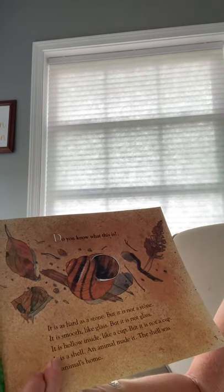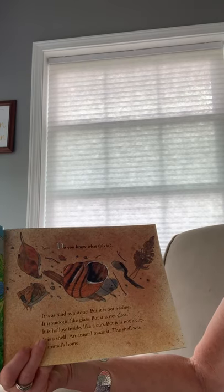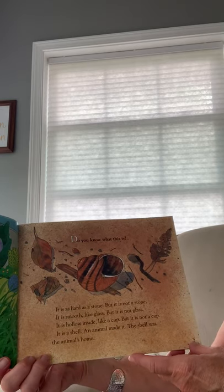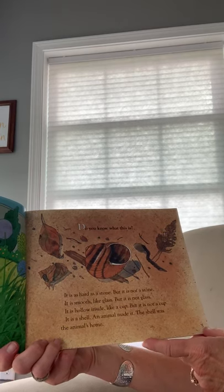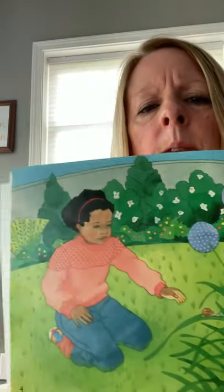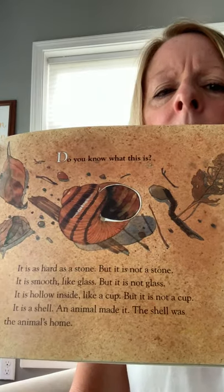What lives in a shell? 'Do you know what this is? It is as hard as a stone, but it is not a stone. It is smooth like glass, but it is not glass. It is hollow inside like a cup, but it is not a cup. It is a shell. An animal made it. The shell was the animal's home.' I'm going to zoom in a little bit so you can see — tell someone at home if you think you know what this is.